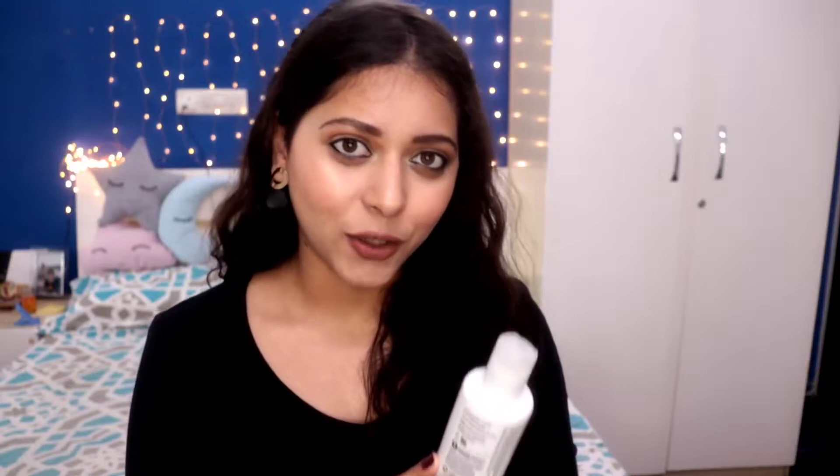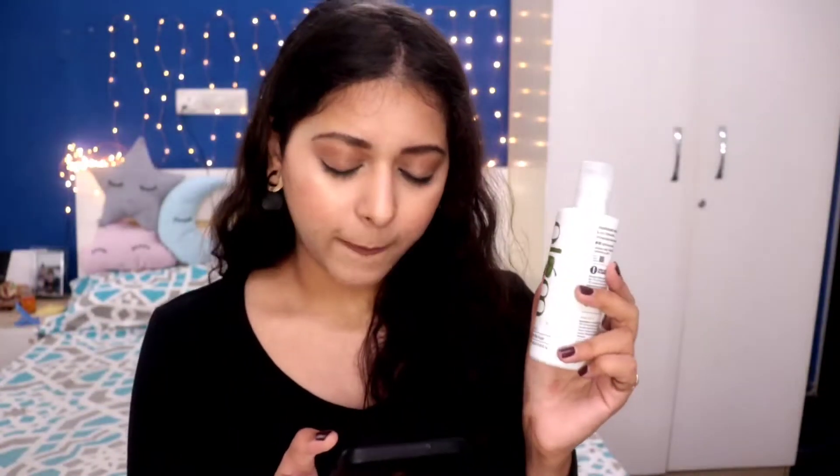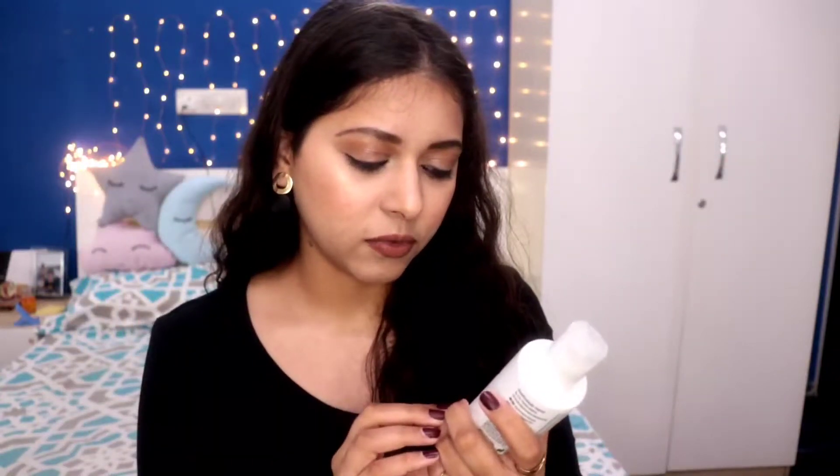Next is my toner — my first ever toner. I used to feel like toner was a waste of time, just an extra step that doesn't do much, and I was so wrong. I purchased the Plum Green Tea Alcohol-Free Toner. It claims to shrink pores, combat acne, tighten skin, and clarify skin — that's why I got it, to target my blemishes. This toner helps remove the last bits of dirt your face wash or scrub couldn't remove, and also removes residual makeup.